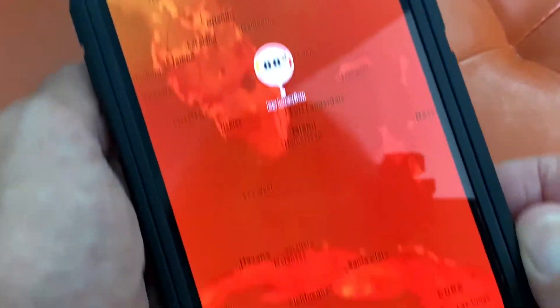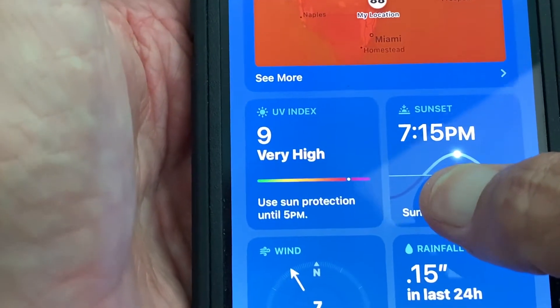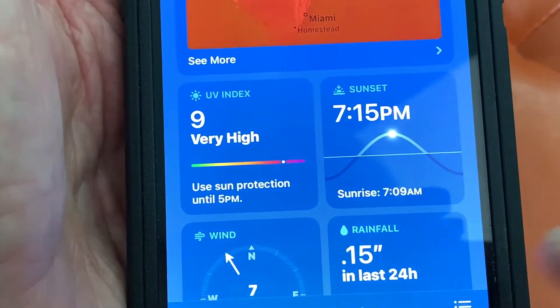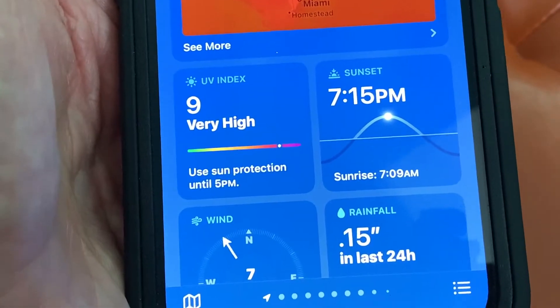If you want to get out of there, all you got to do is come up and hit Done. It brings us right back here. Then you go down and you get the UV index — it's very high today, we're in Florida, so you can get a sunburn if you go outside. Sun sets at 7:15 tonight, sun rises at 7:09 a.m. tomorrow.